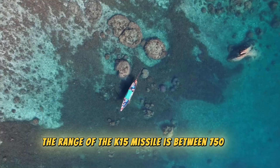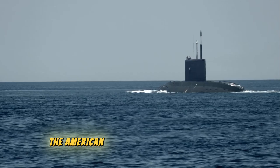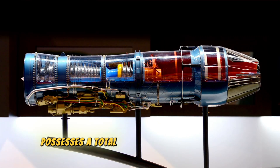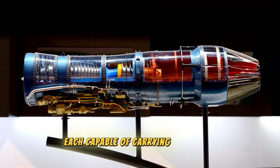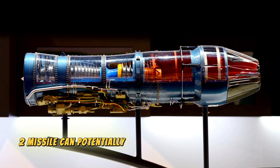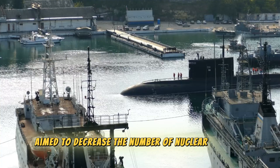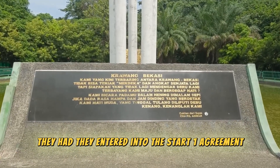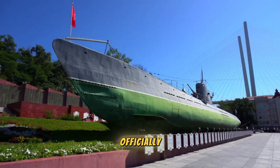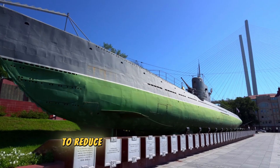The range of the K-15 missile is between 750 km and 1,900 km. Regarding other developed countries, the American Navy's Ohio-class submarines are considered among the most powerful in the world. The US possesses a total of 18 Ohio-class submarines, each capable of carrying 24 Trident II ballistic missiles. Furthermore, each Trident II missile can potentially accommodate 14 nuclear bombs. When the US and Russia aimed to decrease nuclear weapons, they entered into the START-1 agreement, which reduced the limit from 14 to 8 warheads per missile. The START-I treaty — the Strategic Arms Reduction Treaty — was the first treaty between the US and the Soviet Union to reduce strategic nuclear weapons.